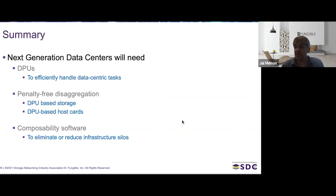To summarize our view of next-generation data centers: DPUs are essential for efficiently handling data-centric tasks. You need penalty-free disaggregation through DPU-based storage and DPU-based host cards. And you need composability software to eliminate infrastructure silos. At Fungible, we are building this vision and have products today that satisfy this vision of tomorrow. I look forward to your questions — it's been wonderful to talk to you today, and thank you very much.